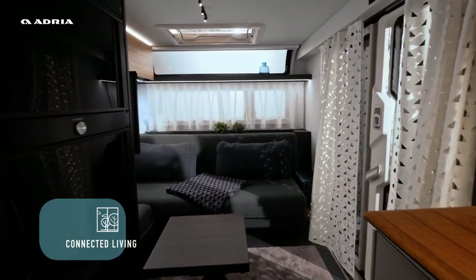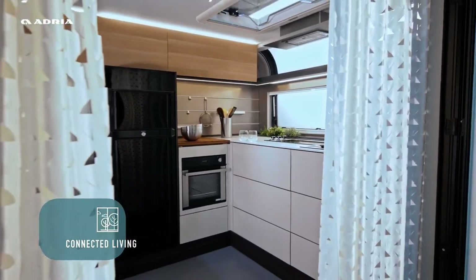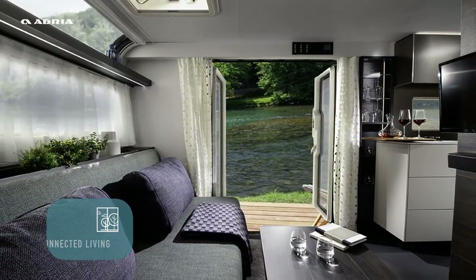You can choose from four different models depending on how many people you want to travel with. The most basic model costs around $56,000.